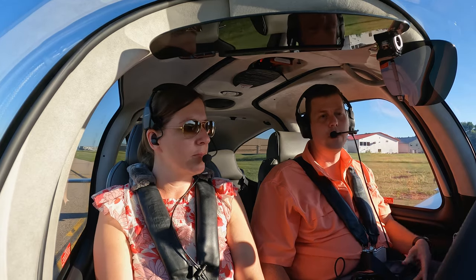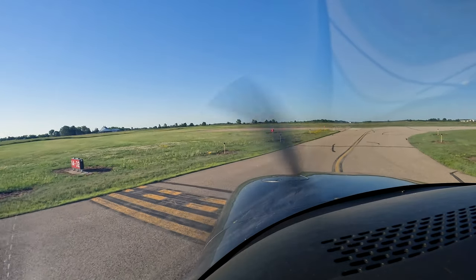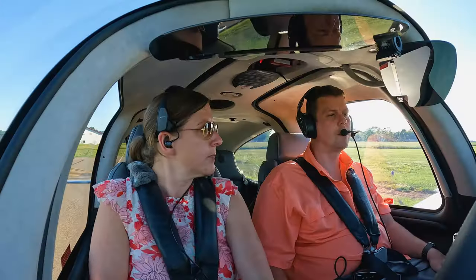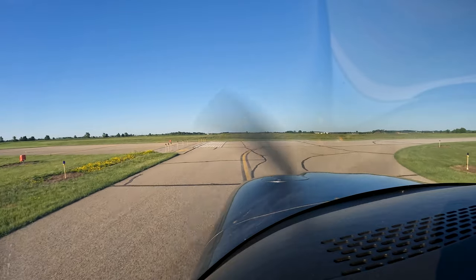Nobody within 10 miles of the field, nobody on approach, nobody in the pattern anywhere, so we are good to take runway 14. New Richmond traffic, Niner Zero Bravo Zulu, taking runway 14, exiting the area to the east, New Richmond. All right, toga bar's coming on. Clear left, clear right.